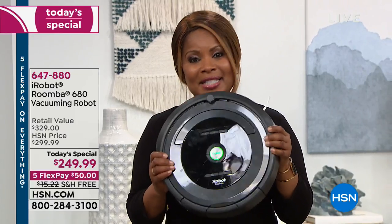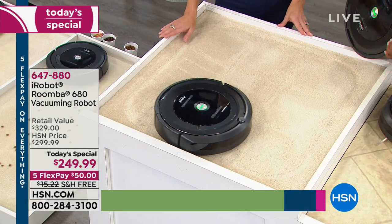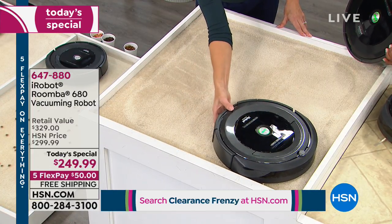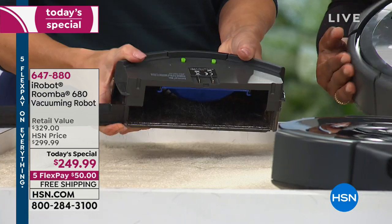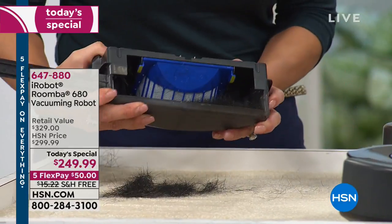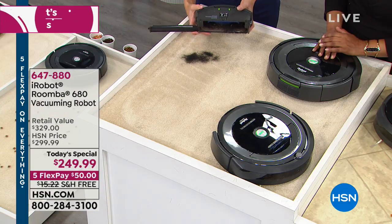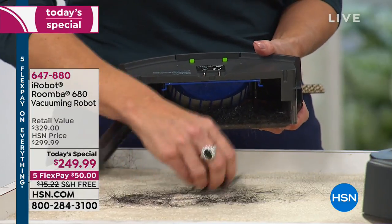You can set it at the day and time that you want, and it automatically will go back to its base. It has an hour of cleaning time. It will clean your floors better than we can. Here's why — because it has only a 3.6-inch profile, it can get to places we can't. Underneath the toe kick in the kitchen, underneath the cabinet, underneath the bed, underneath chairs — without moving the furniture. Coffee tables, end tables, you don't have to move anything.